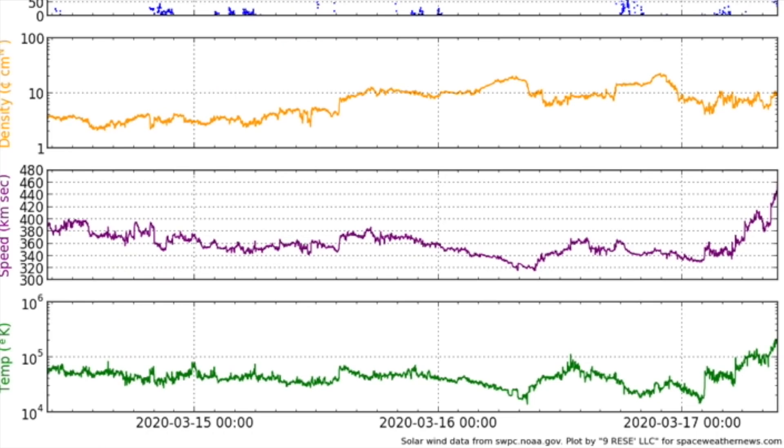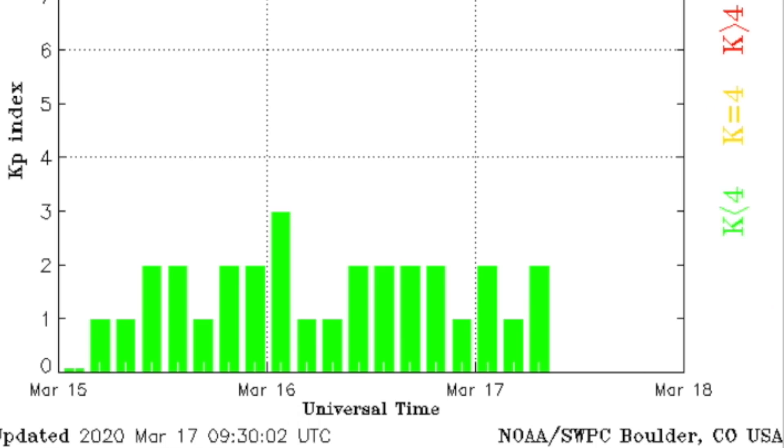Going to the solar wind, a minor intensification this morning has merely brought geospace telemetry of the stream up to the higher end of normal. We'd been in the lower range, and so even this rise in intensity is but a breeze to the magnetosphere.